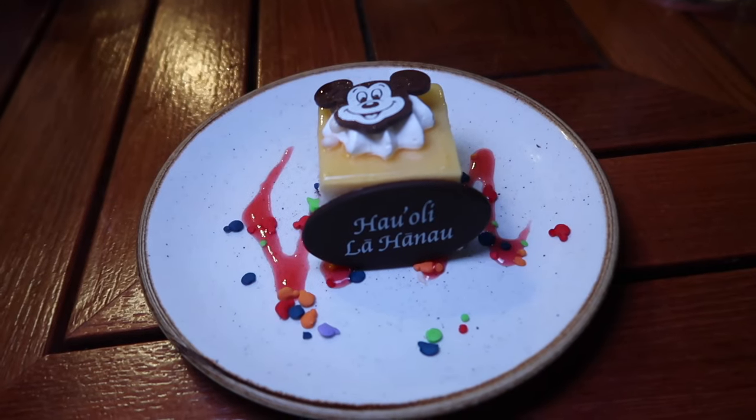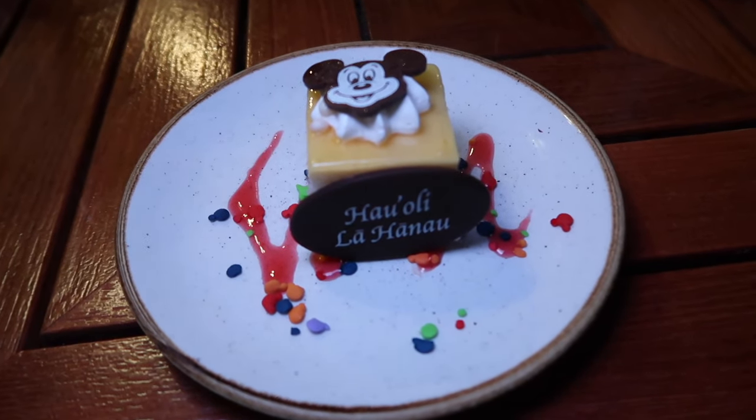The verdict is this pina colada is better than the one at Lamplight Lounge. They just gave me this amazing birthday dessert - it's so cute. We're just about to dig in.